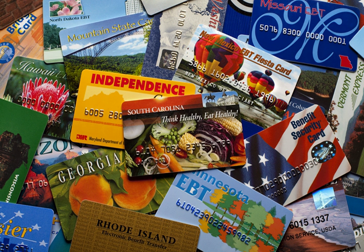Food benefits are federally authorized benefits that can be used only to purchase food and non-alcoholic beverages. Food benefits are distributed through the Supplemental Nutrition Assistance Program, formerly the Food Stamp Program. Cash benefits include state general assistance, temporary assistance for needy families benefits, and refugee benefits.